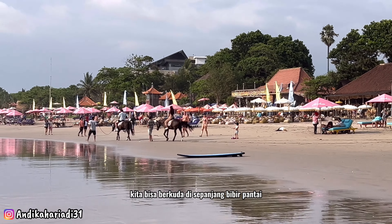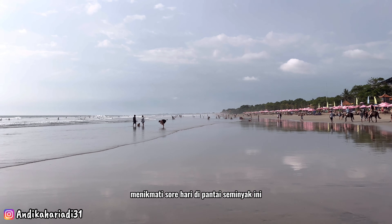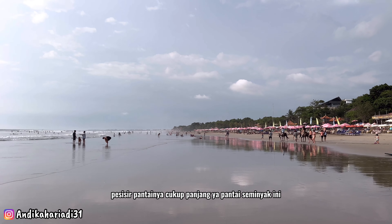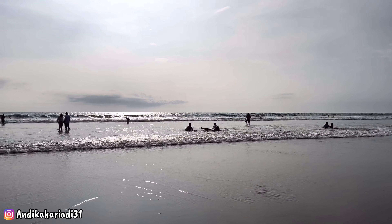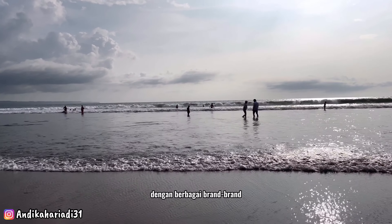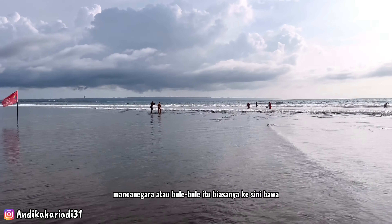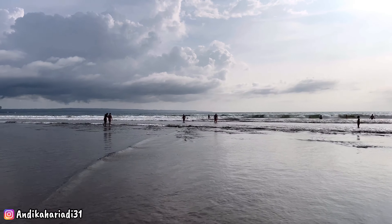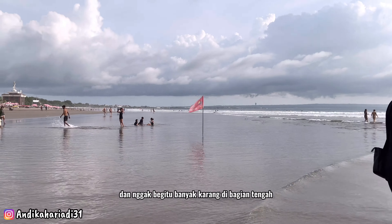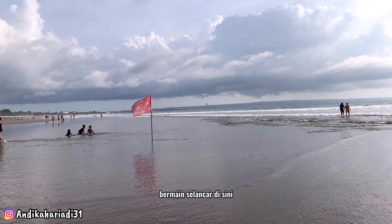Kita bisa berkuda di sepanjang bibir pantai sambil berfoto-foto serta menikmati sore hari di Pantai Seminyak. Pesisir pantainya cukup panjang, dan beach bar-beach bar berdiri di sepanjang pantai dengan berbagai brand yang bermacam-macam. Wisatawan mancanegara atau bule biasanya ke sini membawa papan selancar karena ombaknya terbilang masih cukup aman untuk berselancar dan tidak terlalu banyak karang di bagian tengah, jadi para wisatawan yang suka selancar biasanya bermain selancar di sini.